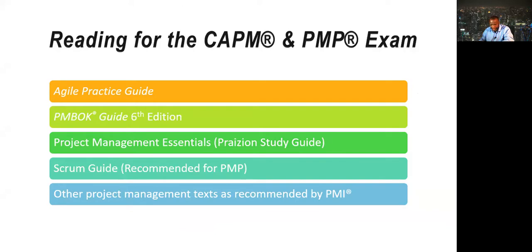The PMBOK Guide sixth edition is highly recommended. If you're one of our students, the Essentials book. The Scrum Guide — if you're studying for the PMP exam, as you heard Mohamed say — is a very important one for you to read, along with any other project management text as you see fit.